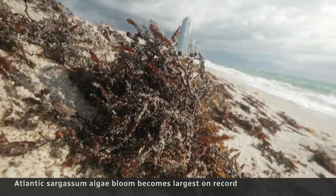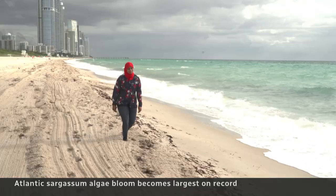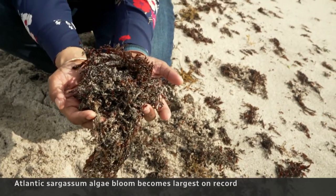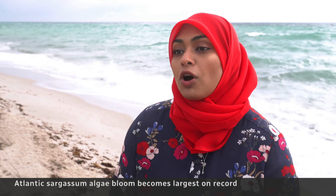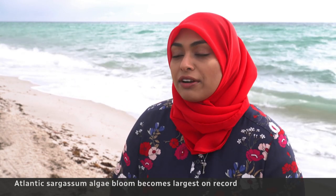Sargassum has been a problem on the shoreline in Miami, where tractors battle daily just to clear the beaches. Afifa Abdul Ghani worked on a project to turn that algae into compost, but found very high levels of arsenic — recommending the compost be used only for ornamental areas rather than for vegetables or human consumption.